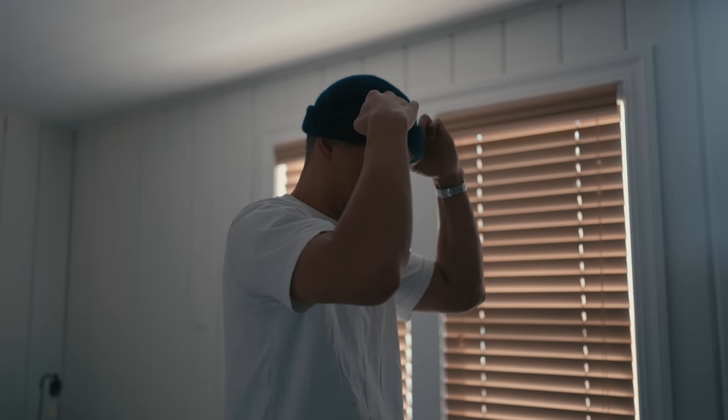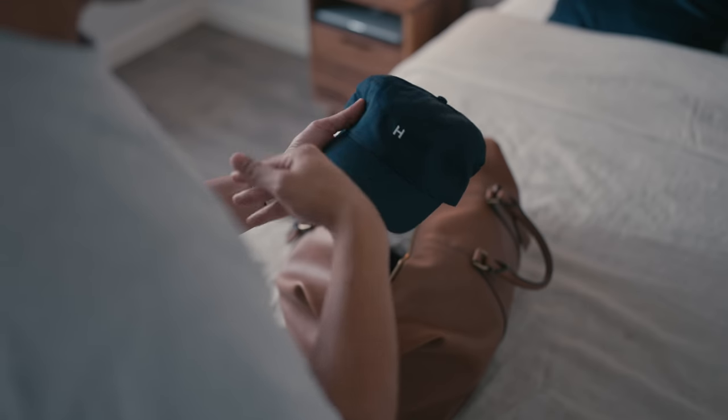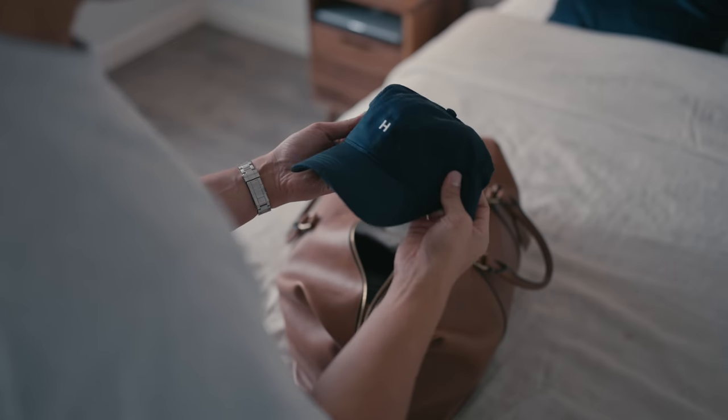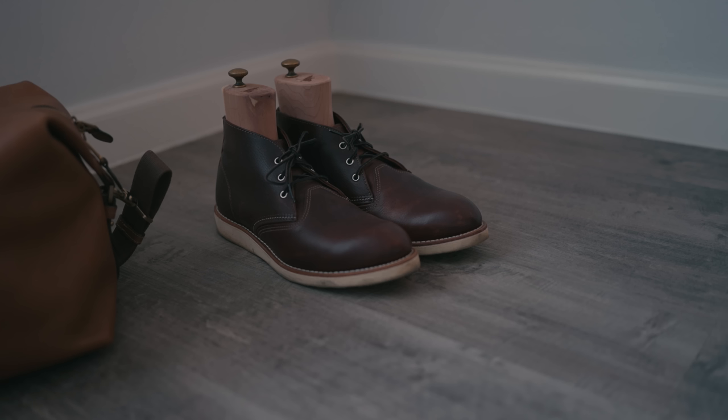For the ride home, the ever-trusty made-in-Japan Hygge hat, which can be found at hygge.com/shop, is another headwear essential. Brimmed headwear for the drive home will keep the bright sunlight out of your eyes, just in case you had a little bit too much to drink the night before.